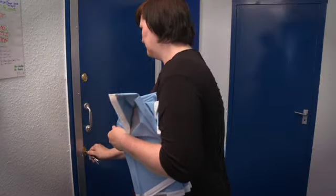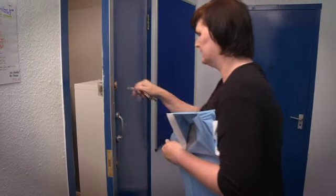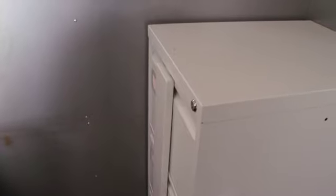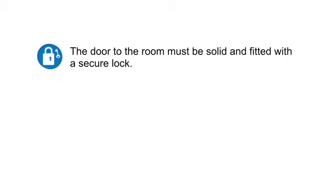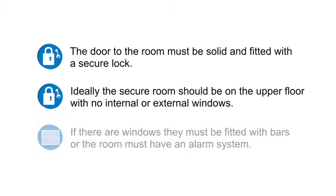Step three: you and your head of centre are responsible for the security of your question papers and any other confidential exam materials. The Cambridge Handbook gives clear instructions for storing question papers — follow them carefully. Question papers must be stored unopened in a strong safe or lockable metal container that cannot be removed from the room. The safe or container must be kept in a room in a fixed building with solidly built walls, ceilings, and floors. The door to the room must be solid and fitted with a secure lock. Ideally, the secure room should be on the upper floor with no internal or external windows. If there are windows, they must be fitted with bars or the room must have an alarm system.